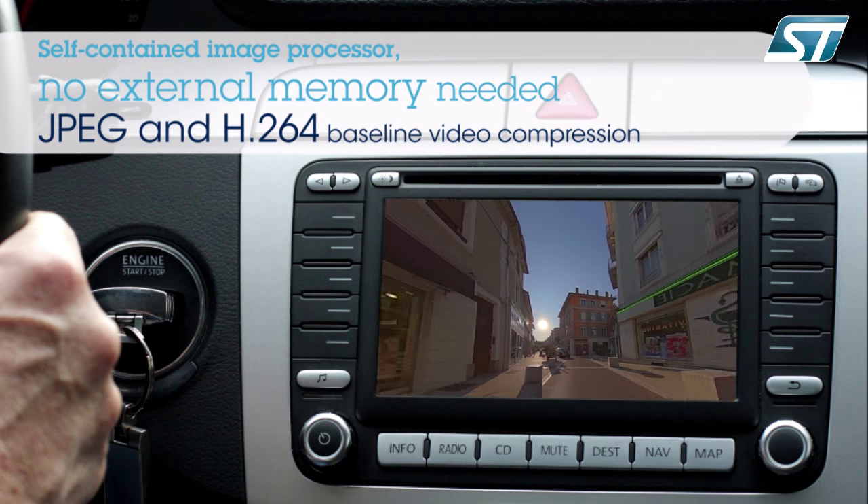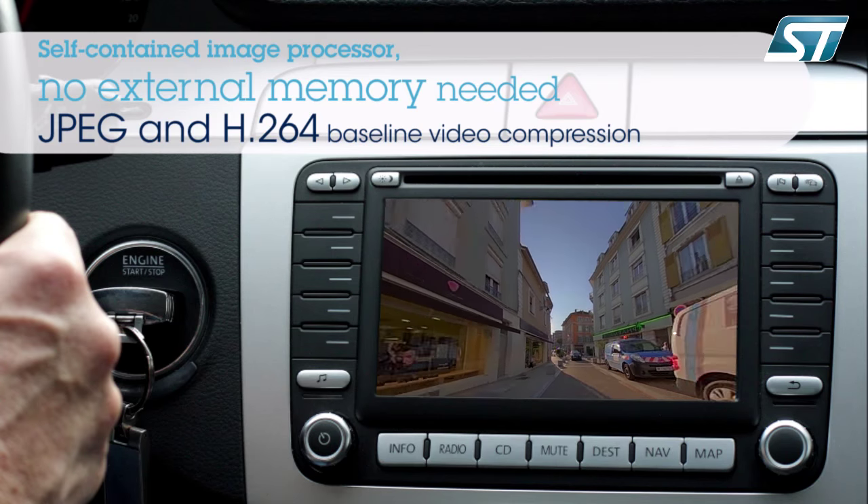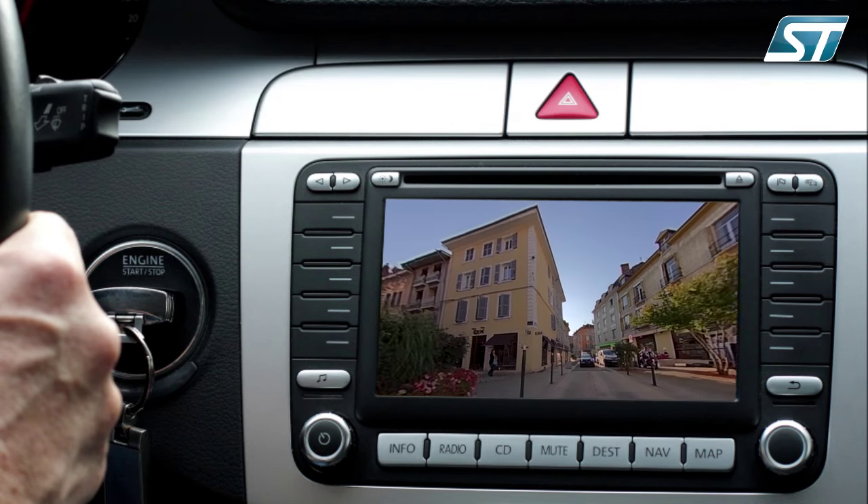The STV0991 companion chip is a self-contained image processor that does not require external memory for its operation, including for predictive H.264 video encoding.